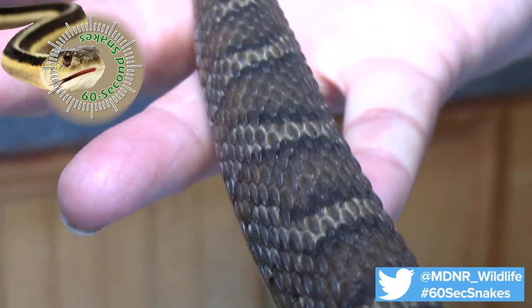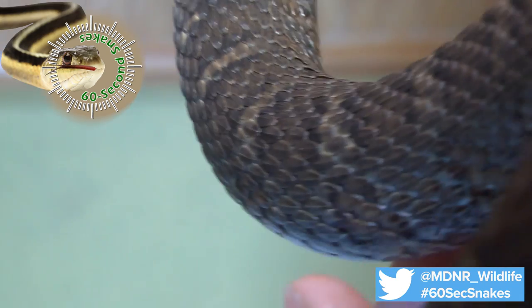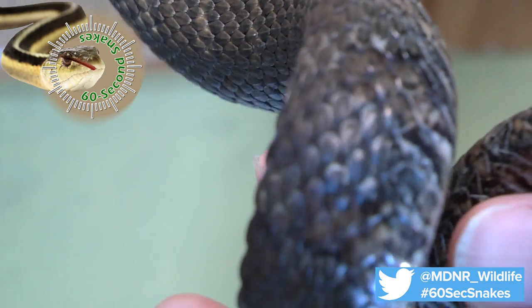Some people mistakenly call a water snake a water moccasin. However, water moccasins are not native to Michigan, and the northern water snake is neither venomous nor dangerous to people.